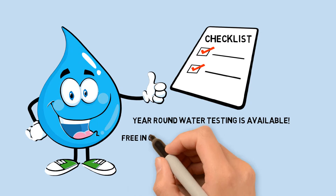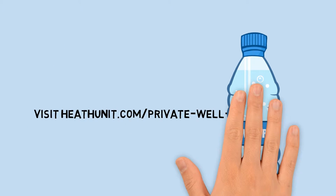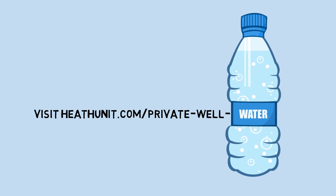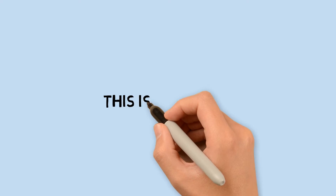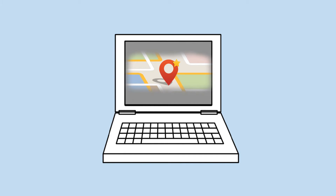Year-round well water testing for coliforms and E. coli bacteria is provided free of charge in Ontario to private residences and homes. Follow the easy steps found at www.healthunit.com/private-well-water to test your well water. Instructions are also provided with the sample bottle.